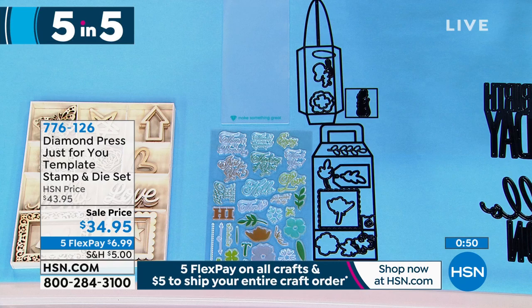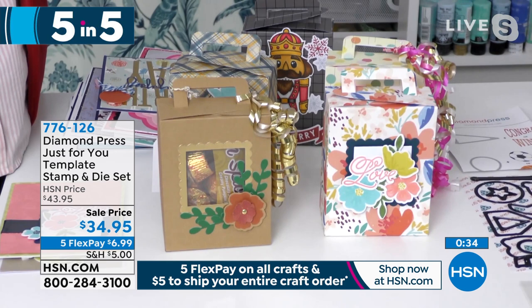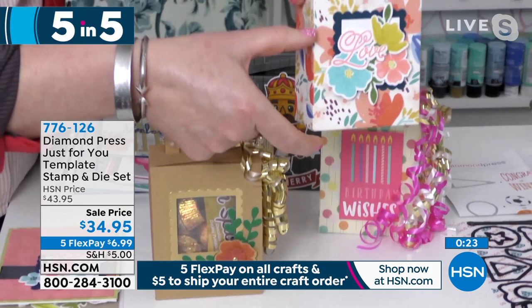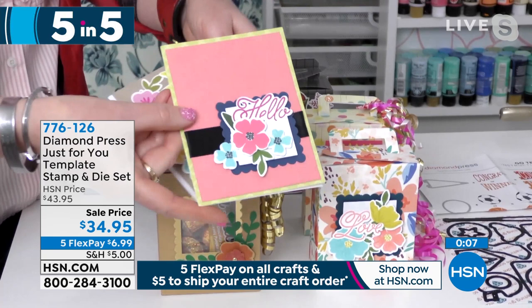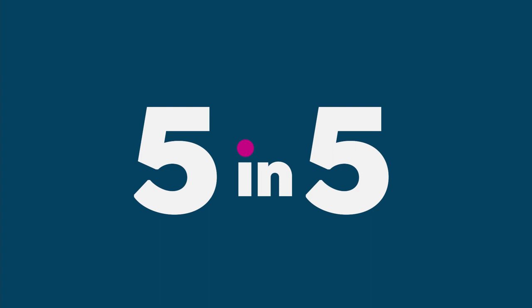Moving on to our fourth item in five — this is the Just for You template stamp and die set, fewer than 400 remaining at $34.95, $6.99 to get home. You get 30 stamps on four clear sheets. This is great for gift bag projects — look at the size of the items you're creating with this set. Great for gift ideas, weddings, party favors, and of course it also makes beautiful cards. The same flowers can go on cards or on a box, so get this because the box is amazing.